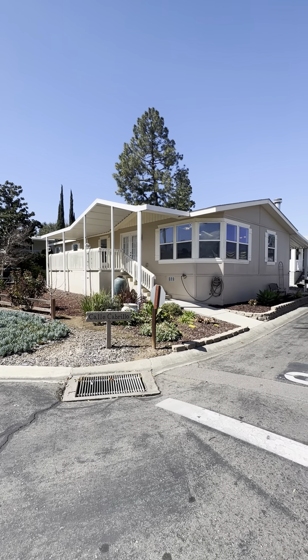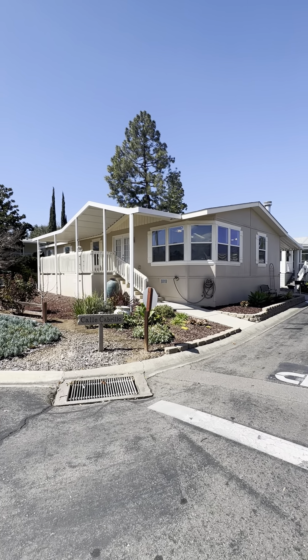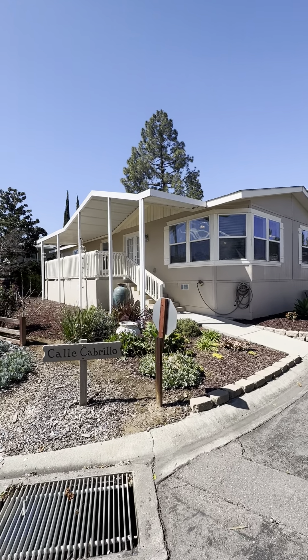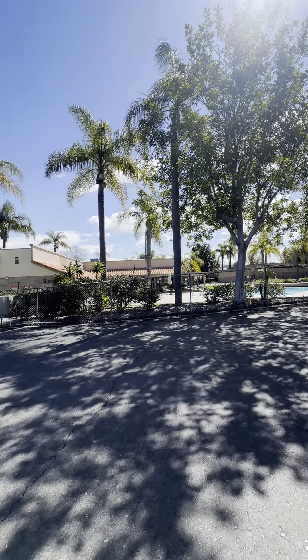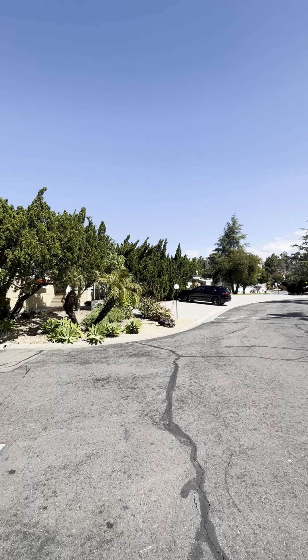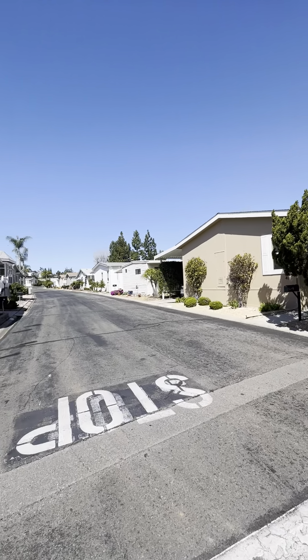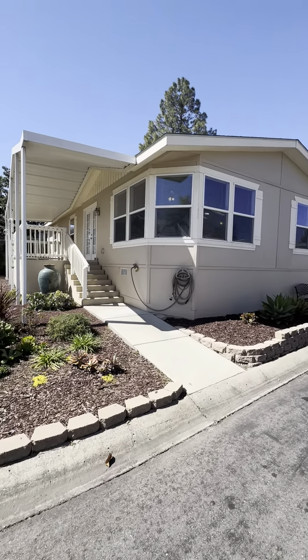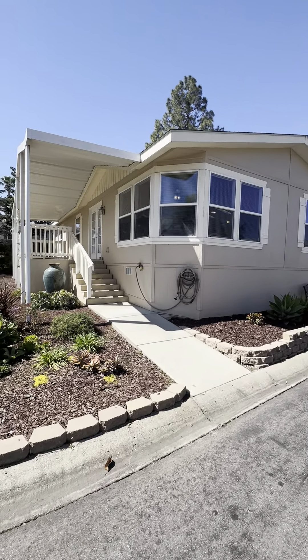Welcome to 525 West El Norte Parkway, space number 61. It's on the corner, about 1,400 square feet, and located directly across from the pool. Here's a quick look at your neighborhood — the clubhouse and pool are right across the street. There's plenty of guest parking to the left, along with a carport and a nice storage area in the back.